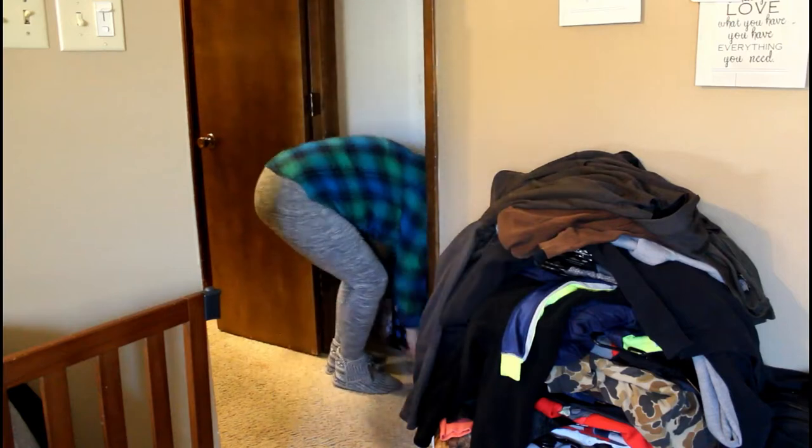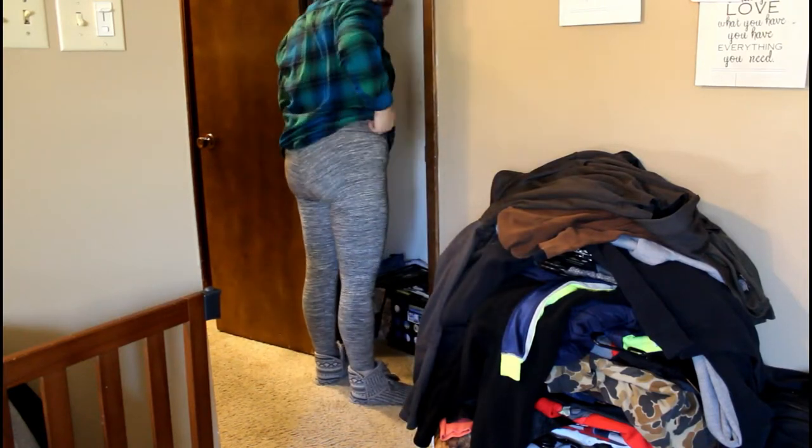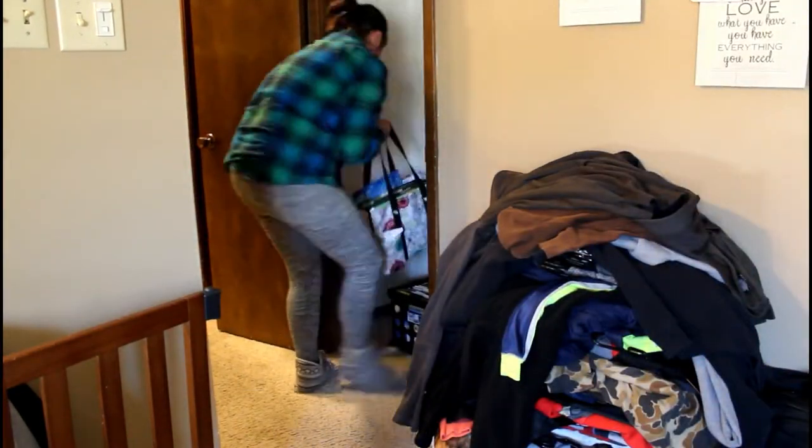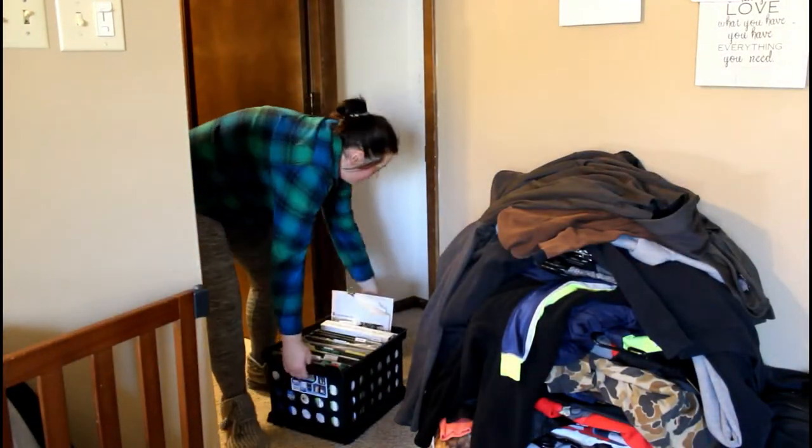First thing I'm starting with, as you can see, is taking everything out of the closet. I cannot believe how much we shoved in this closet.